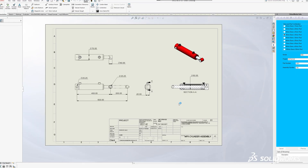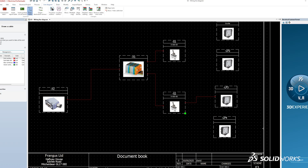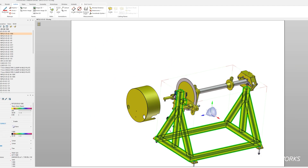We've now moved on to the point where we have Simulation Professional, SOLIDWORKS Electrical Professional, SOLIDWORKS Composer, and we're currently looking at how SOLIDWORKS Magnetics might improve our offering in the future as well.